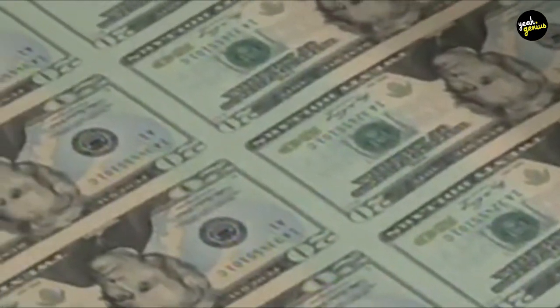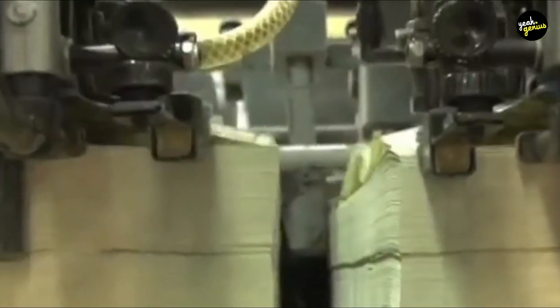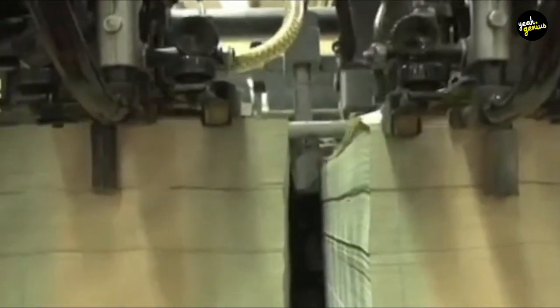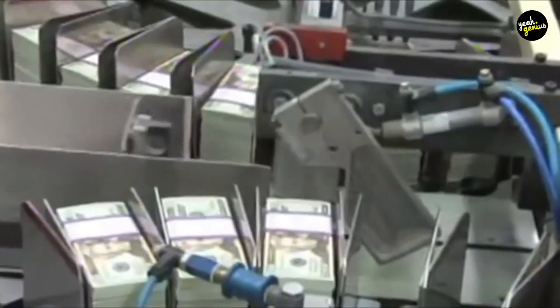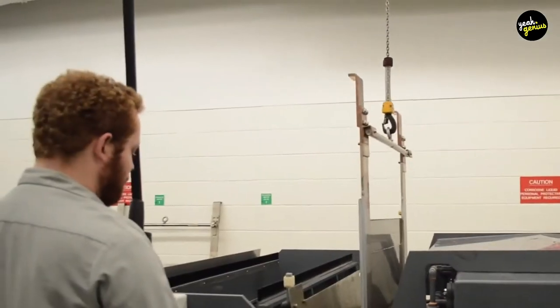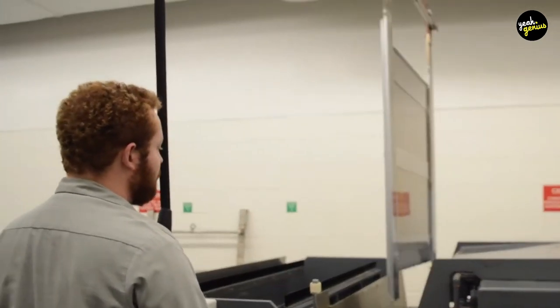$1 bills account for about 45% of production, while $20 bills account for 25%. The remaining funds are distributed among $5, $10, $50, and $100 bills. Although the $2 bill is still in use, it is rarely printed because it is seldom used. The government spends about 3.8 cents on each note, regardless of denomination. In the production of paper money, there are 65 different operations.